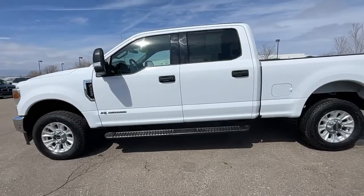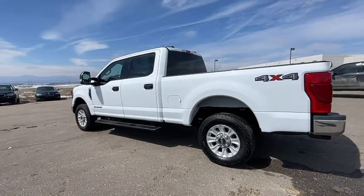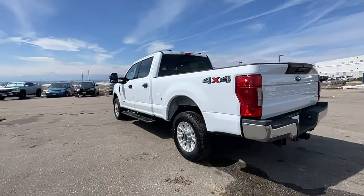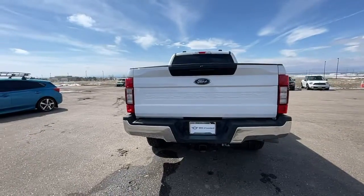Get into the 2021 Ford F-250. With less than 45,000 miles on the odometer, this vehicle stands out from the rest. If you're going to do it, do it right.